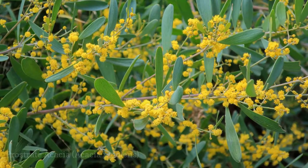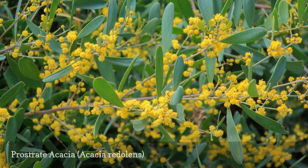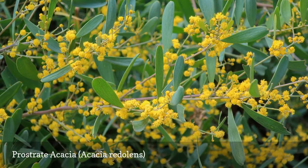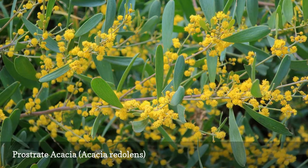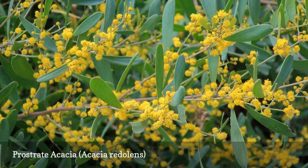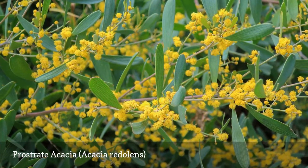Prostrate acacia, sometimes known as trailing acacia, can be found covering hillsides in Southern California. It is one of the smallest species of acacia and works well as a ground cover because it can blanket an area quickly; it has been planted along many freeways. This growth habit, however, means that it tends to be invasive in some areas. Desert Carpet is a favorite cultivar for ground cover use.